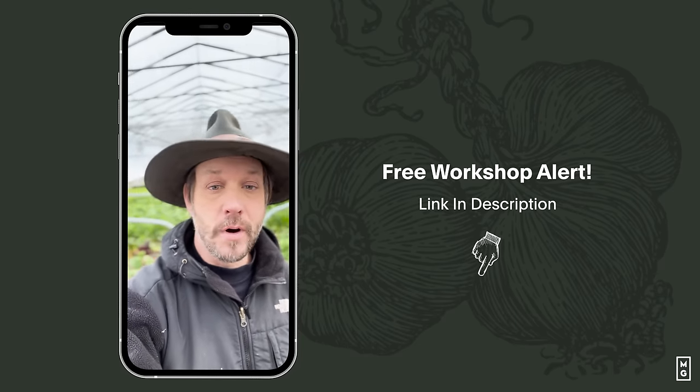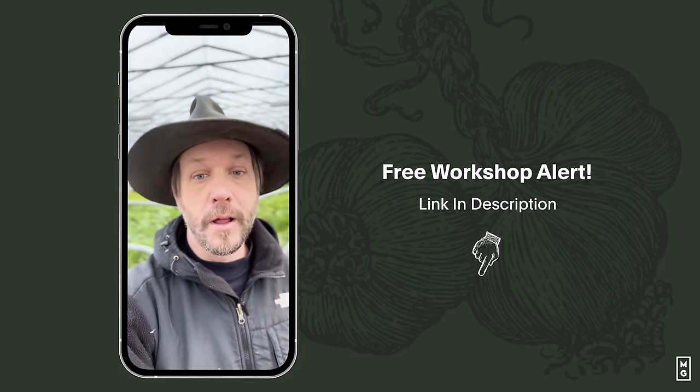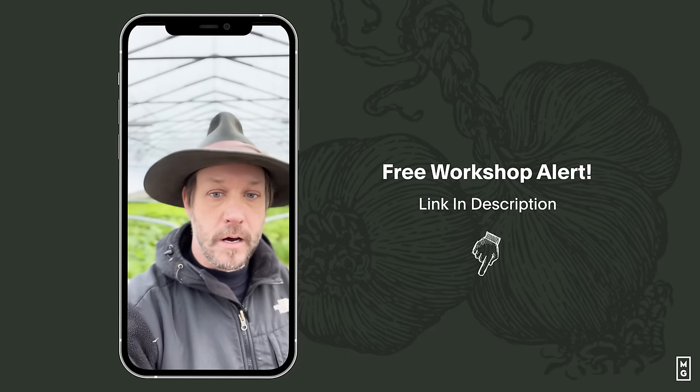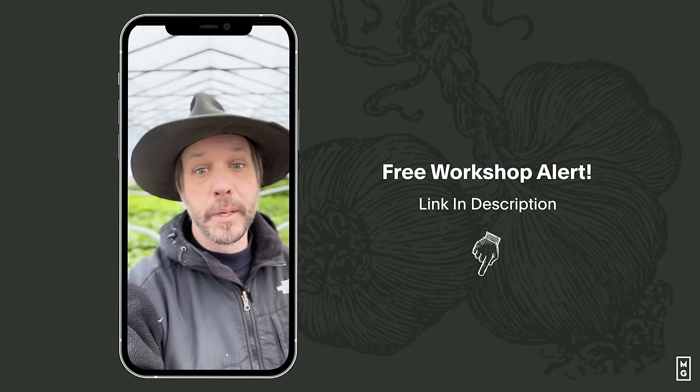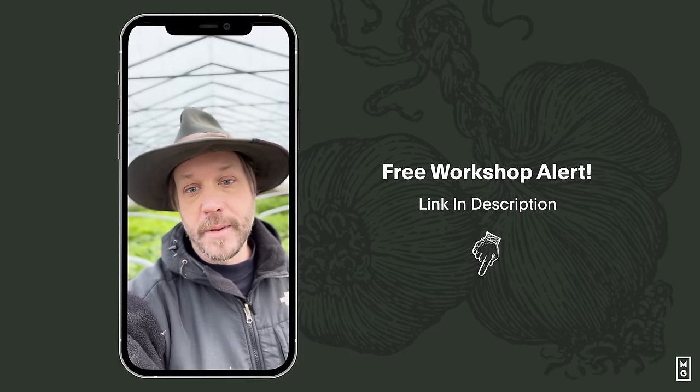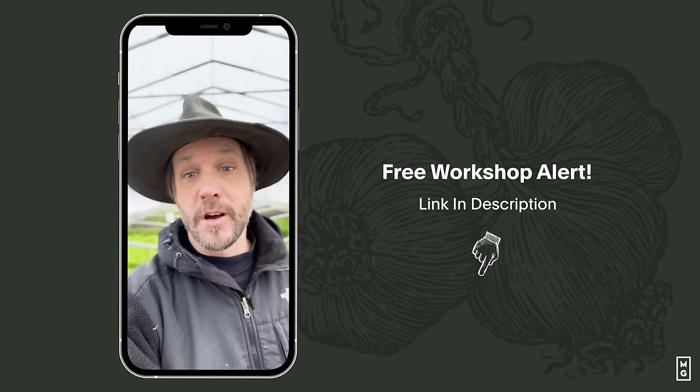If this is interesting to you, I'll be giving a free online workshop on the art of profitable agriculture on January 16th. All the information to register is on the link below — check it out. It's going to be epic. I'm excited about it. I'll see you there.